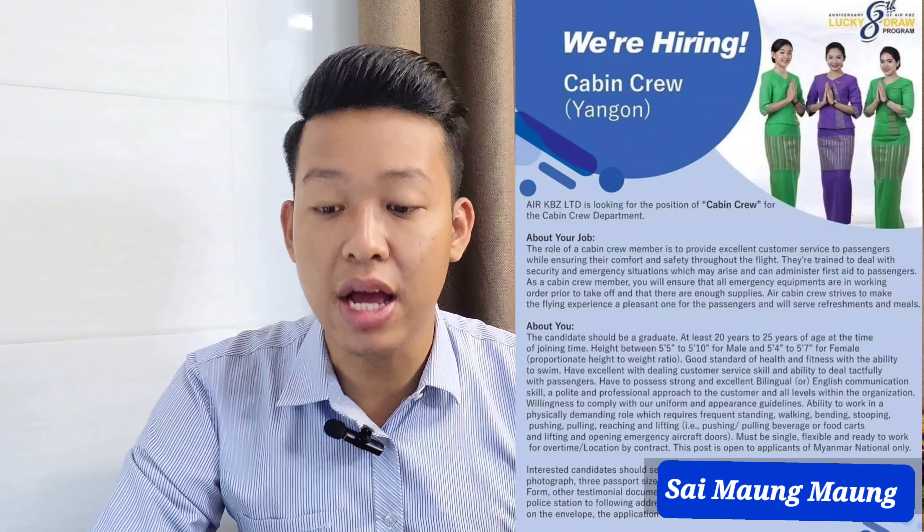Must comply with uniform and appearance guidelines. Must have the ability to work in a physically demanding role, which requires frequent standing, walking, bending, stopping, pushing, pulling, reaching, and lifting.